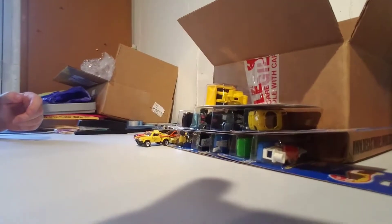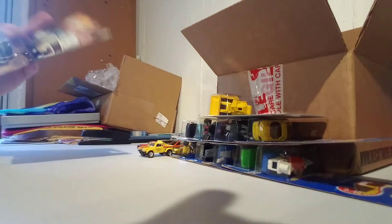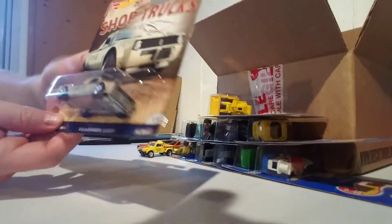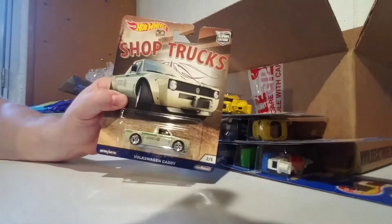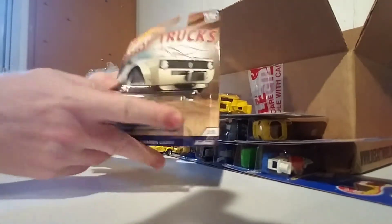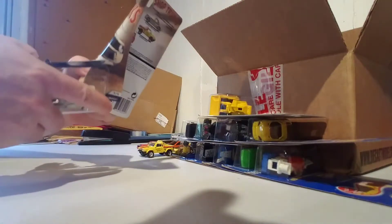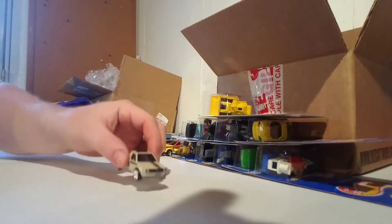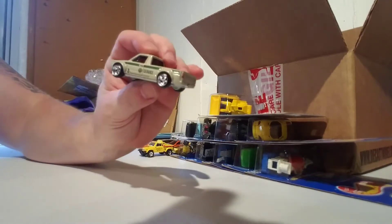Should we do another final shop trucks? The gem of the set is the Volkswagen Caddy — I believe only one comes in the box. I was lucky enough to find two of these. I'm selling the other one on eBay as an auction for the same price I paid for it — not doubling the price. If people want to bid more, that's up to them.